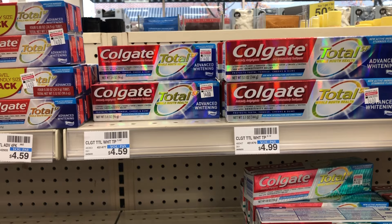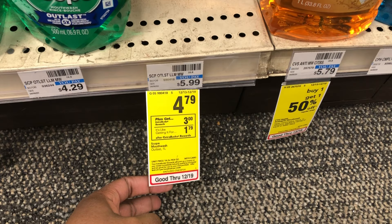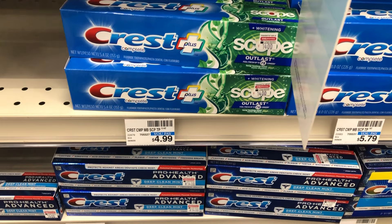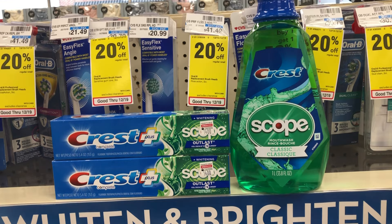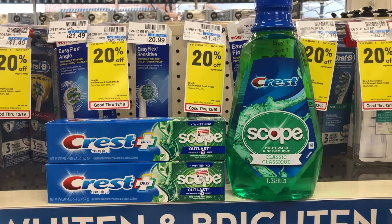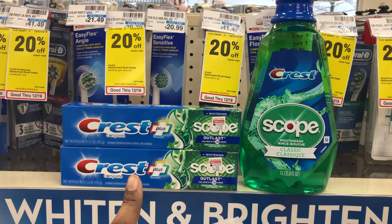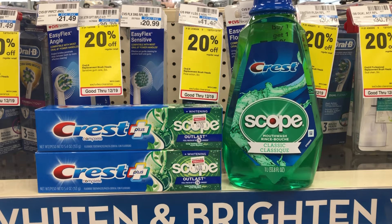Next I'm picking up the Crest Scope mouthwash — these are $4.79, buy one get a three dollar Extra Buck. I'm pairing this with Crest toothpaste: two Crest with Scope toothpastes, which is buy two get three dollars in Extra Bucks. I only found one mouthwash. The total for the three items is $10.77. I'll use my three off of two Crest digital for the toothpaste and mouthwash, plus a two dollar Crest digital for the toothpaste. That brings it to $5.77; I'll get back six dollars in Extra Bucks — free and a $0.23 moneymaker.